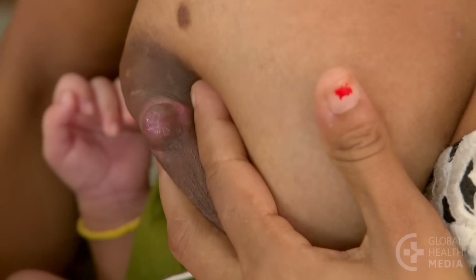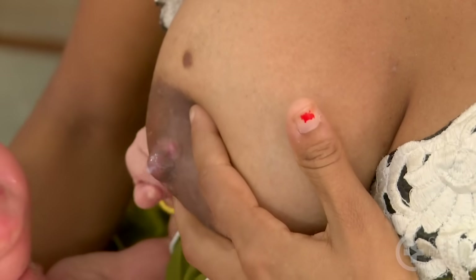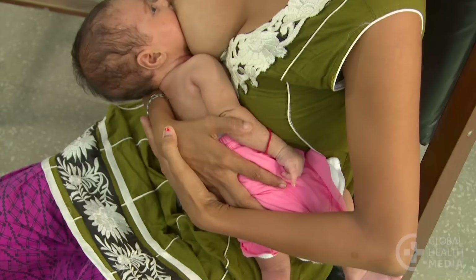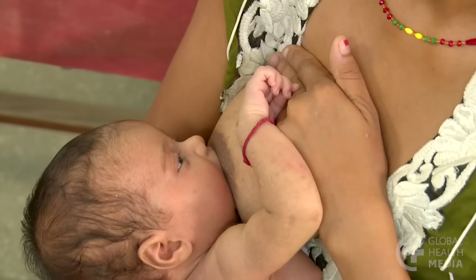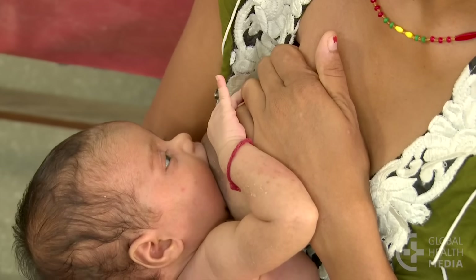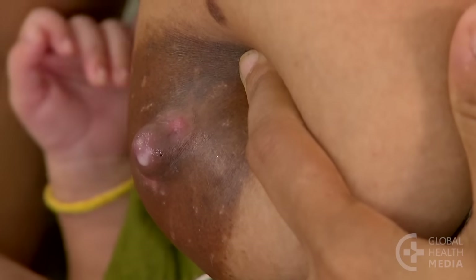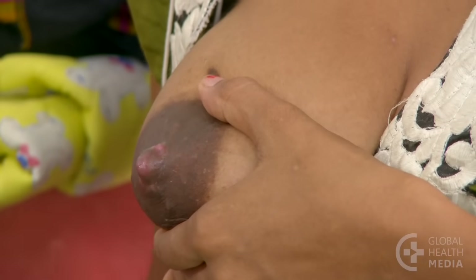The mother can hand express to bring her milk before putting the baby to her breast. She can improve the attachment by pulling the baby in closer with her forearm. Breast compressions help the baby to get more milk faster, which will shorten the feeds. And lastly, breast milk is healing to the nipples — let it dry on the nipples after feedings and keep them open to air.